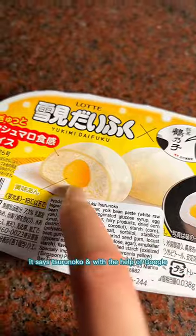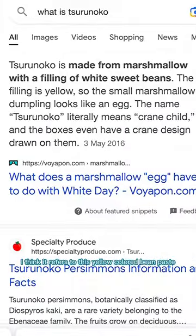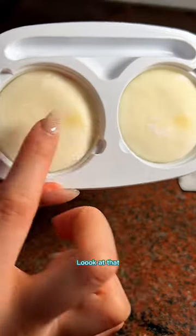So I grabbed the one in the vibrant yellow packaging. It's Zuru no Ko — with the help of Google, I think it refers to this yellow colored bean paste. Look at that!